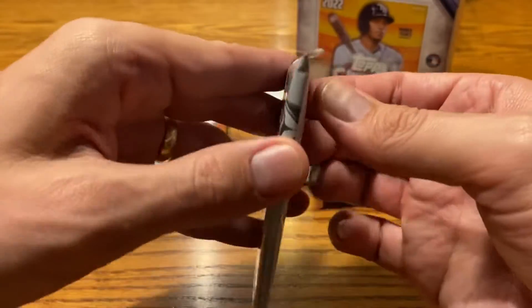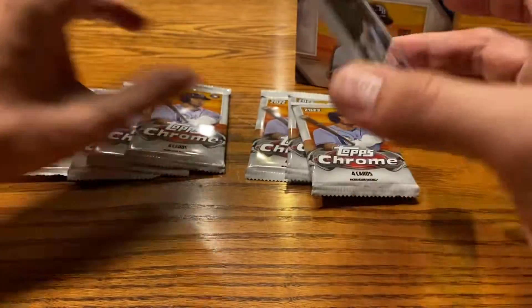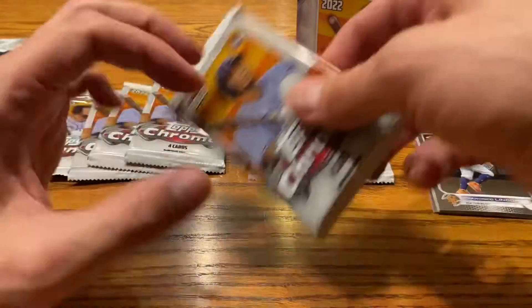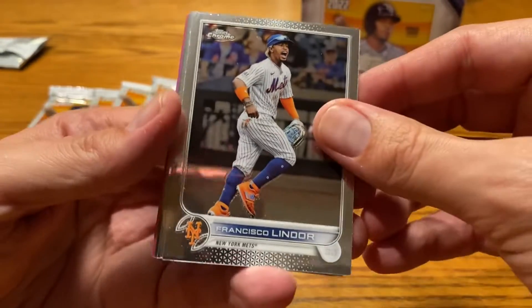We're going to go ahead and rip into this. The only thing I didn't like about purchasing off the website was the shipping was like $10, and I didn't realize that until it was too late. It looks like we have a pink at the back — I might save that one. You know what? No, I don't like it when people do that. Let's just jump right into it.